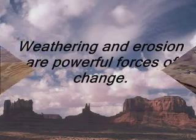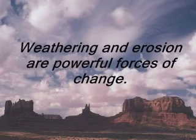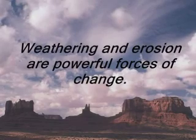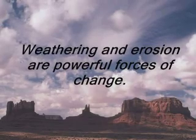Creating great beauty and sometimes causing massive destruction, weathering and erosion are powerful forces of change. Look around — where do you see the evidence of weathering and erosion in your world?